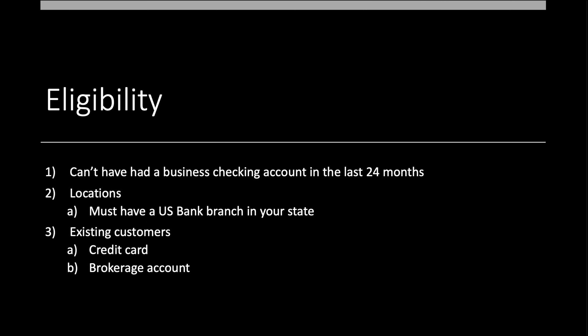Now let's talk about eligibility. First, you cannot have had a business checking account in the last 24 months with U.S. Bank. You can have a personal one — remember, personal and business are two separate things.